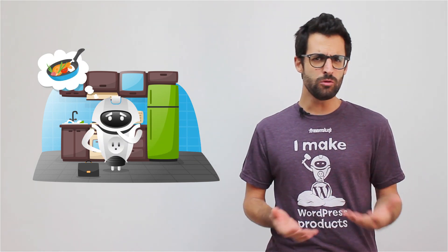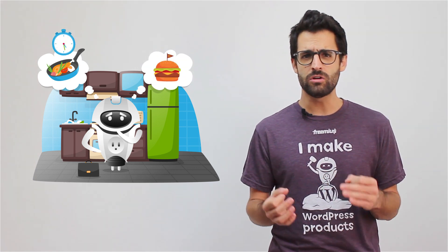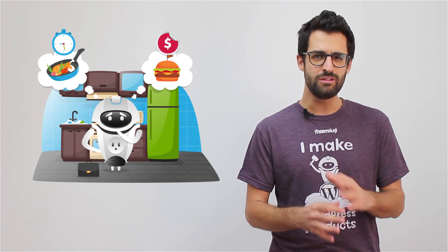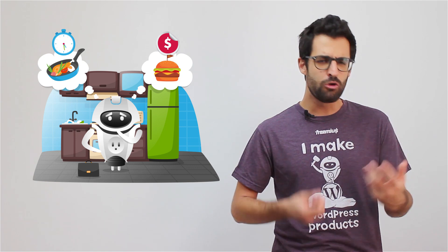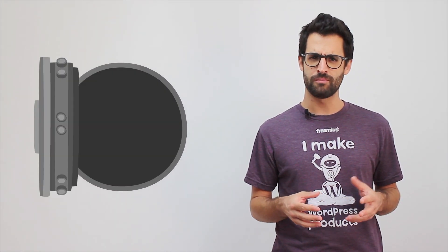On one hand, I can cook something that will be cheap, but will probably take some time to prepare. And on the other hand, I can order something that will probably be more expensive, but ready to eat in no time without the whole cooking hassle. But that creates a problem with my bank account.